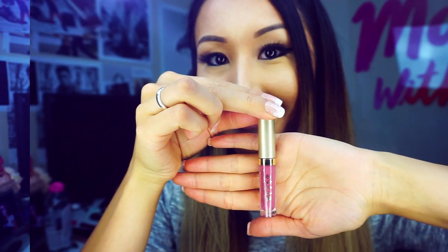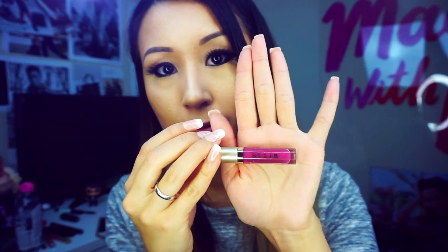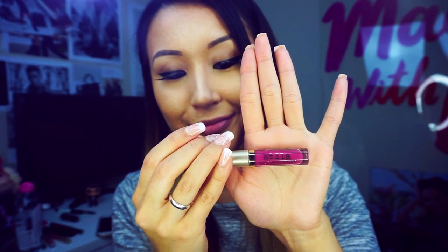The next color I'm going to try is Patina. This is one of the best sellers from the Stila collection. I would include this color in the nude family — it's very pretty, not too much red, still nude, and you can wear this with any makeup. I love it.